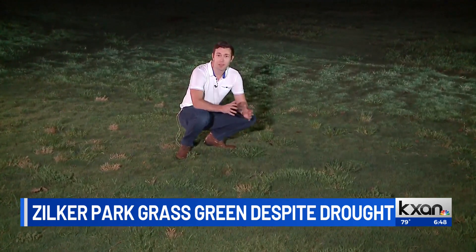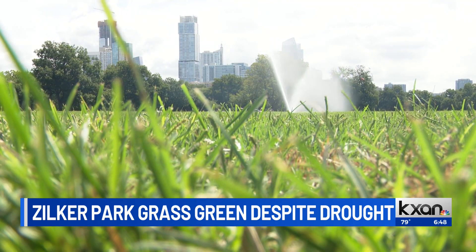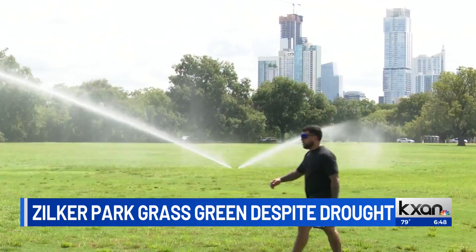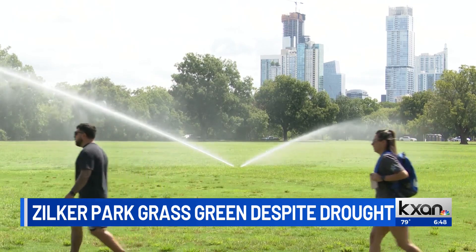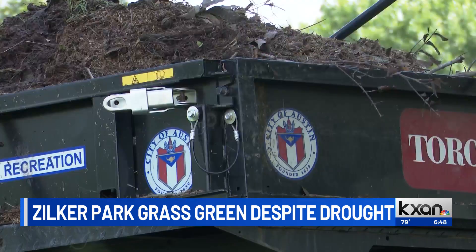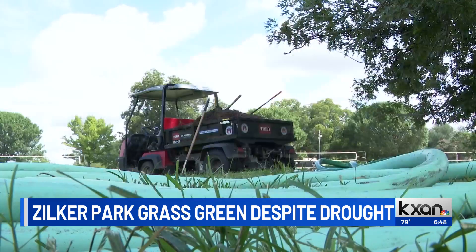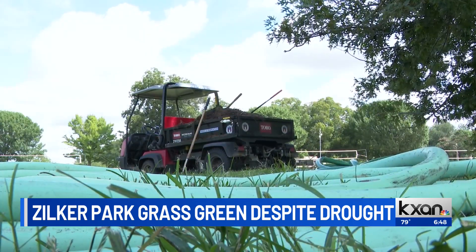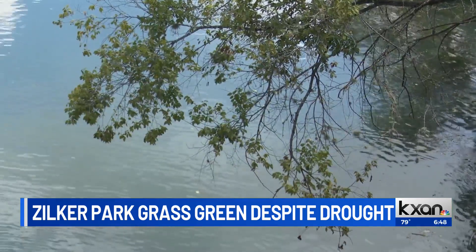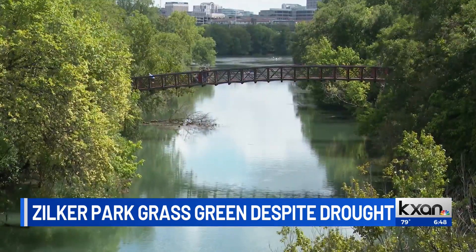They're experiencing a lot of the same challenges that a lot of folks have faced throughout the summer — keeping their water irrigated and keeping the landscape alive. Their saving grace is Lady Bird Lake, as they're able to pump in around 300,000 gallons of water each evening from the lake. And this comes at no cost to the city of Austin, as the non-potable water irrigates nearly everything.